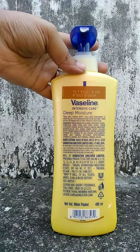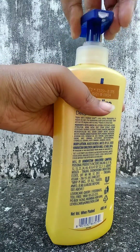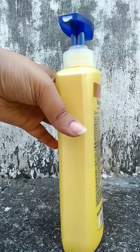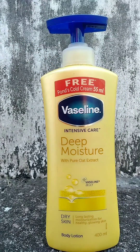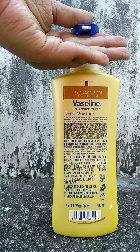It claims that it goes five layers deep into your skin and moisturizes for all-day healthy glow. It also has a smart pump quick-lock technology which unlocks and locks with no mess — when you turn it, it unlocks, and when you turn it again, it is locked.